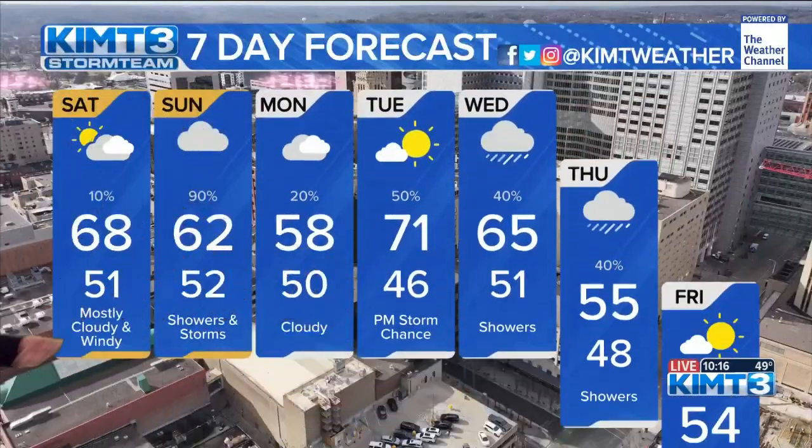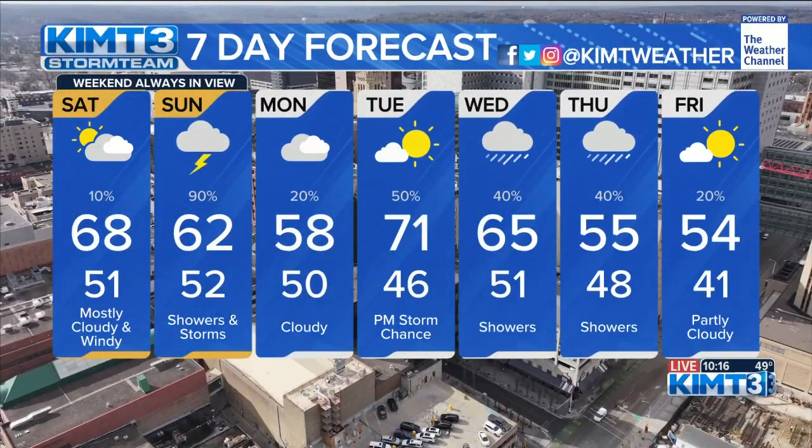A quick look at the seven-day forecast now, where the weekend is always in view. With those warm temps on Saturday, it just adds fuel to the chance for storms and more showers on Sunday.